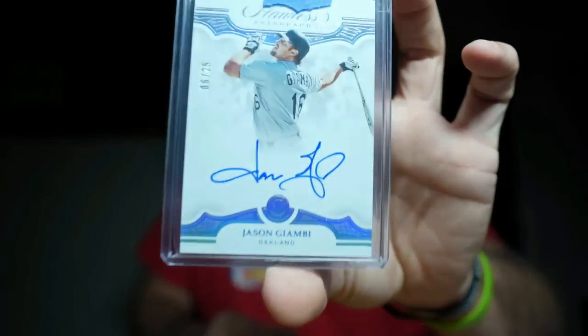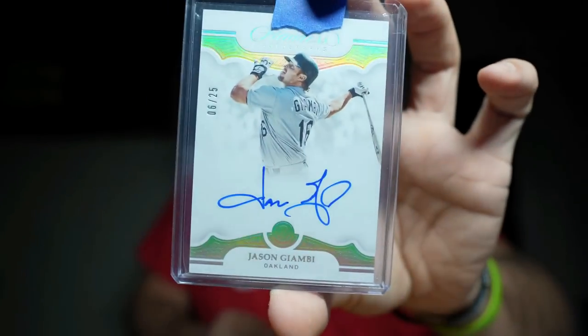Jason Giambi, 6 of 25 — on-card autograph. Nice card right there. A fan note reads: 'Jason Giambi — Jay, here are some PC cards for you. You're an inspiration in the hobby and I want to give back. I enjoy your content. Keep putting it out. Thank you for being real.' Half-wit-29 — sick.